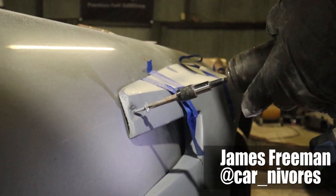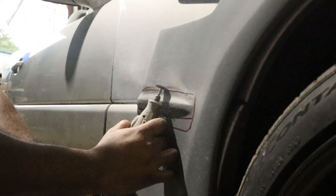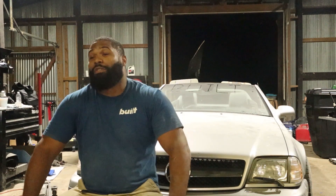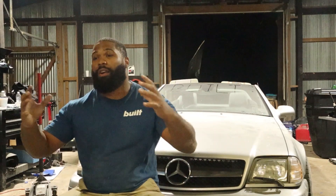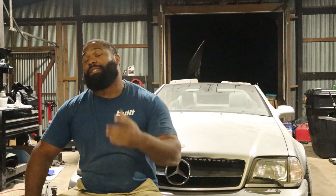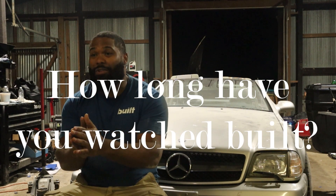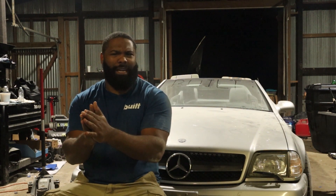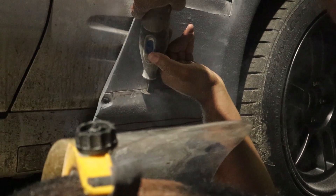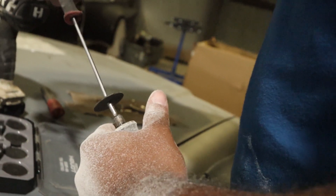My name's James. I am the owner of the Carnivores YouTube channel and Facebook group community. I host car meets and do a little bit of everything. Carnivores is a brand of people who are hungry for cars. Me and my brother started Carnivores a couple of years ago. It was inspired by you, Caleb — the MR2 showed up when you were putting the Ferrari diffuser on it, and that was the video. That's the earliest video I can remember, and I've watched every single video since then.